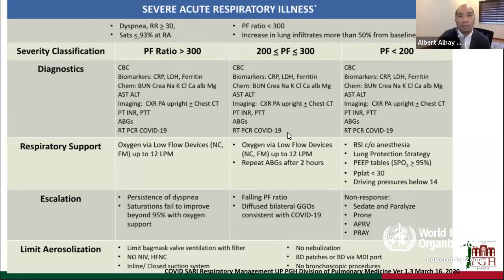Patients with SARI that are deemed COVID suspect, probable, or confirmed can present with any of the following symptoms: dyspnea, desaturations of less than 93% at room air, a PF ratio of less than 300, or an increasing in lung infiltrates of more than 50% from their baseline. We classify patients by severity using PF ratios at that time.